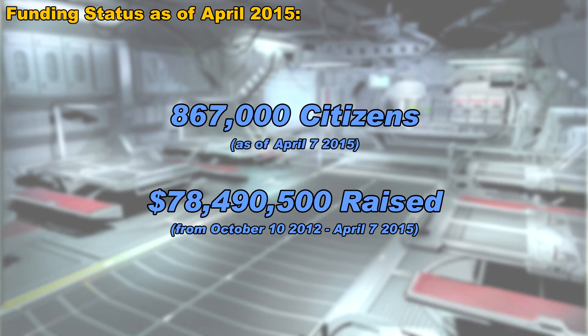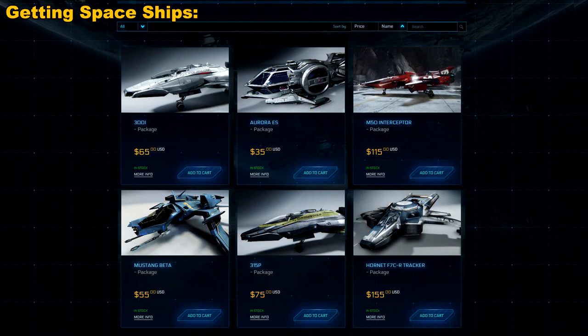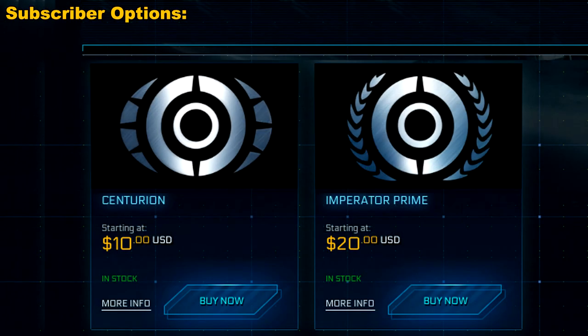Now, when you go on to the RSI website, what kind of goodies do you get in exchange for your contribution? Well, let's run through this really quick. For example, you can get spaceships — of course, it's a space game. Another way you can show your support is by getting a subscriber plan. There are two kinds: the centurion and the imperator. And these prices shown here are per month, not per year.